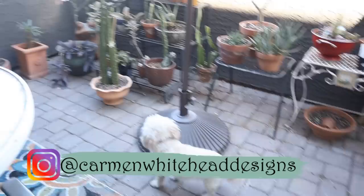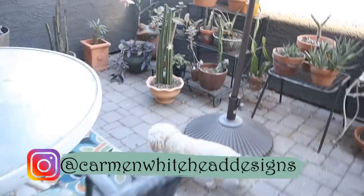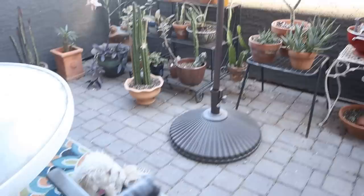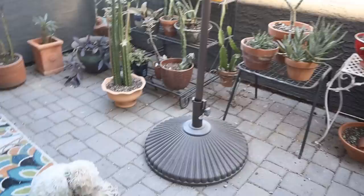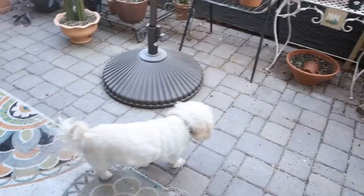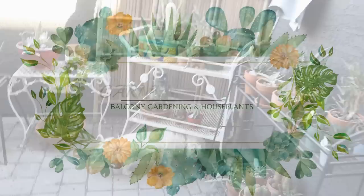Hello friends, this is Carmen. Welcome back to my channel. As you can see, Rosie and I are out on the balcony today. It's about two o'clock in the afternoon and it's kind of cold — not even 60 degrees, I think it's like 55. I've got my socks and sandals and sweats on. Rosie is enjoying this cooler weather, and I've got a balcony tour for you this afternoon. So let's get started.